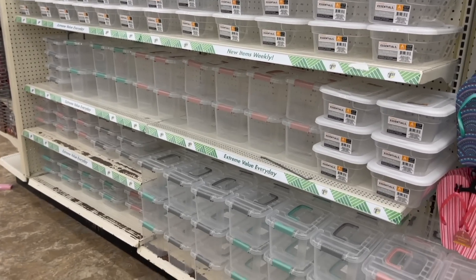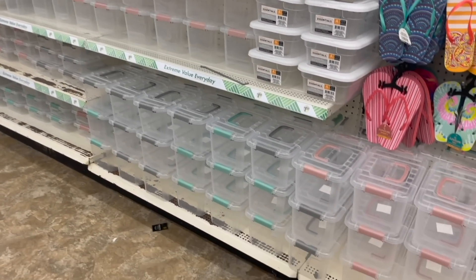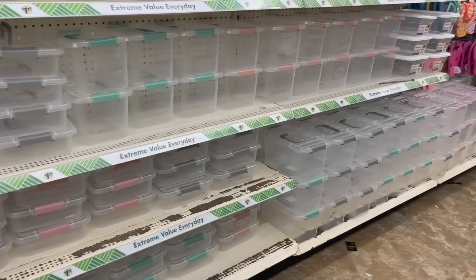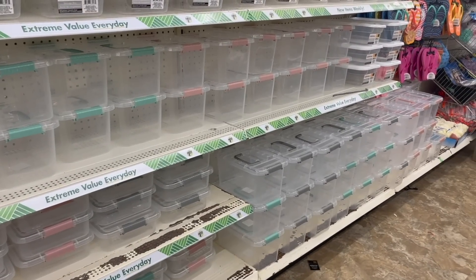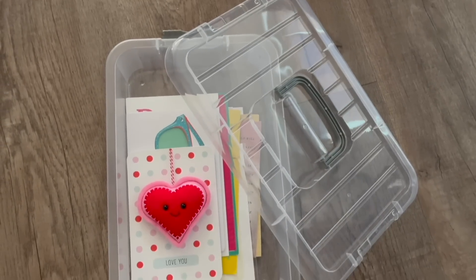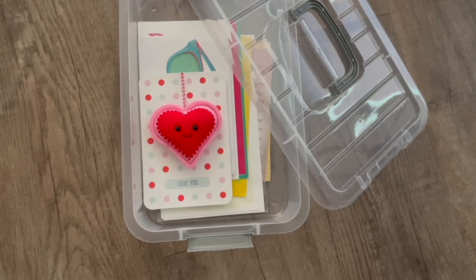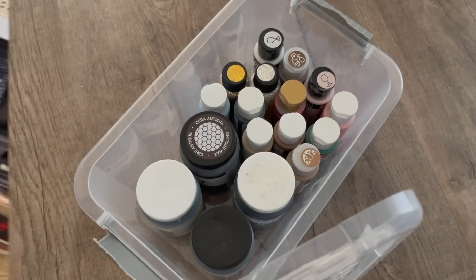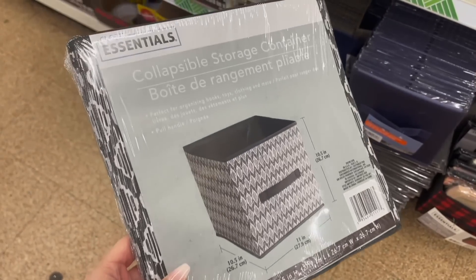If you missed out on these awesome organization bins last year, Dollar Tree has brought them back, and these go super fast, so if you see them, pick them up. They do come in three different colors and two different sizes. They're fantastic because they are clear — you can see exactly what's inside of them — and they also have lids and handles and locks on the sides, so these are a steal for $1.25.